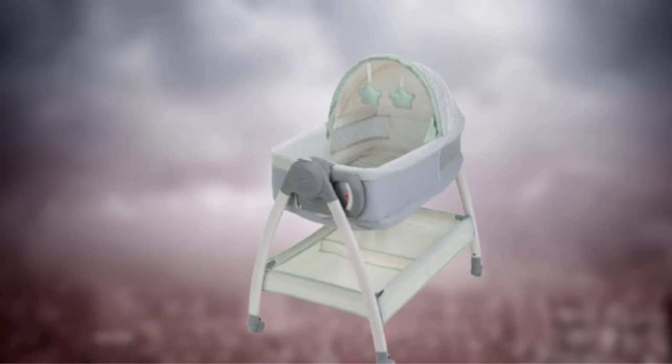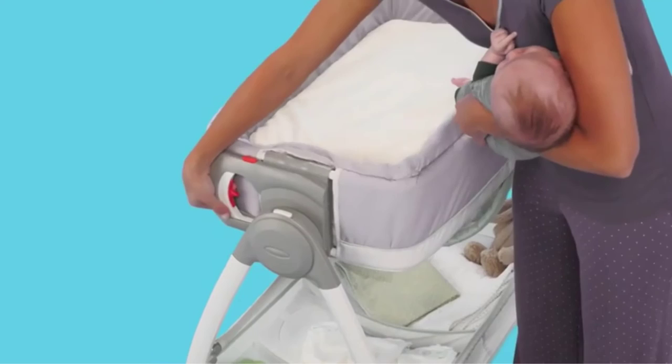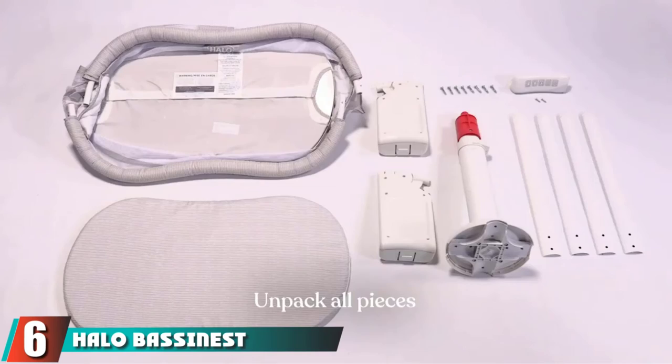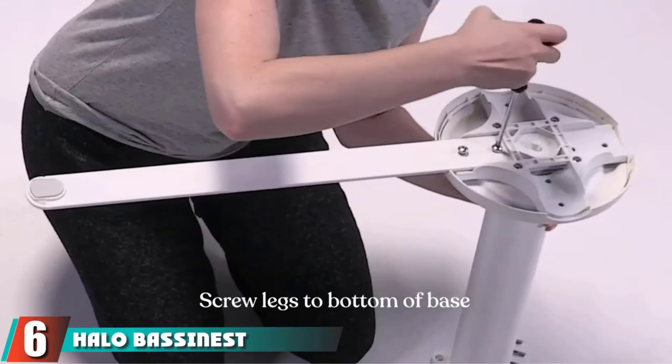This model also includes a collapsible canopy, two vibration modes, and two adorable soft and puffy stars as a mobile toy. However, a common complaint with this bassinet is that assembly can be difficult, since the instructions aren't always easy to follow.